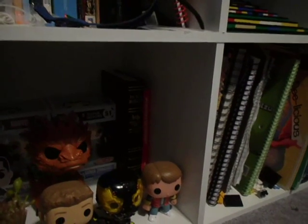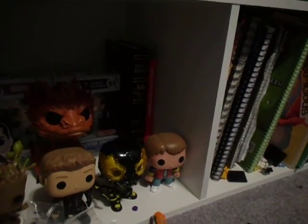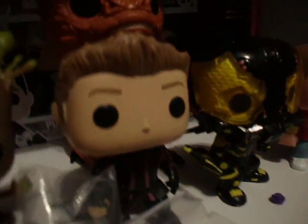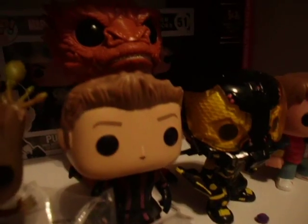Hey guys, I am back here for another pop figure review. I have two more that I got. I haven't reviewed any for a while and I didn't review these two at all. Well, maybe I reviewed Groot and he was in that Lego haul video, which I decided not to upload. I don't think I actually ever uploaded him either, but it was in my Smaug video.